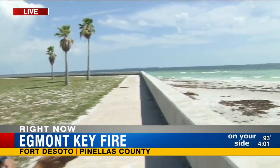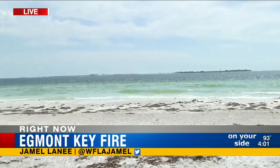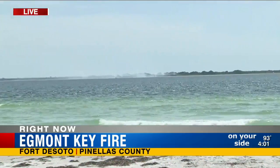We're at Fort DeSoto Park, just across the way from Egmont Key. The island is shut down right now for safety, but from here you can still see that smoke billowing over in the middle of that island as firefighters work to control this fire.